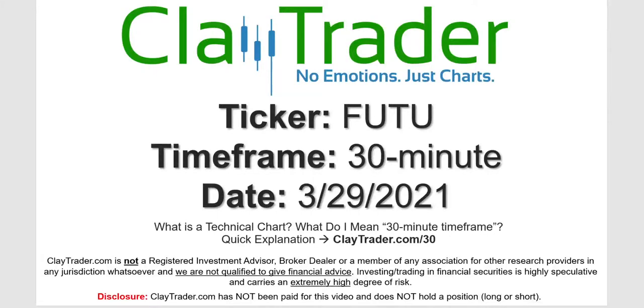Hey, it's Clay and this will be a video chart on ticker symbol FUTU. We will take a look at the 30 minute time frame. If you're not sure what I mean by 30 minute, I do offer an explanation video at that link.